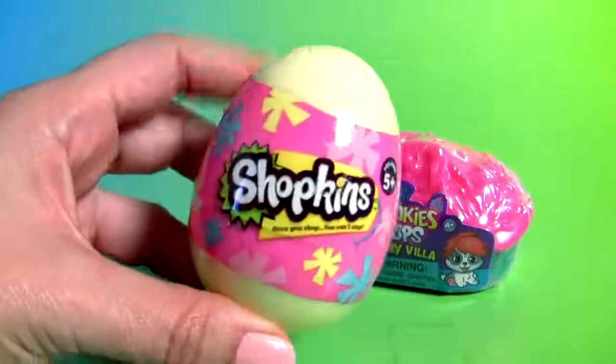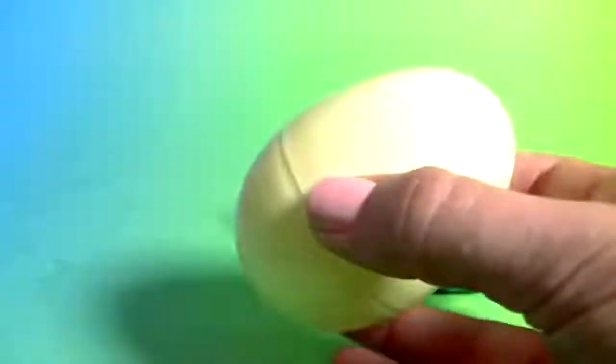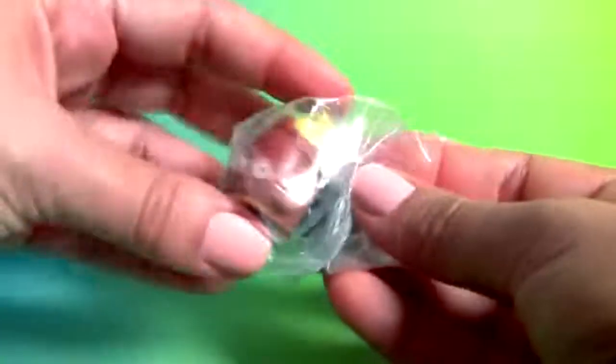Shopkins egg surprise, yellow egg and two Shopkins.